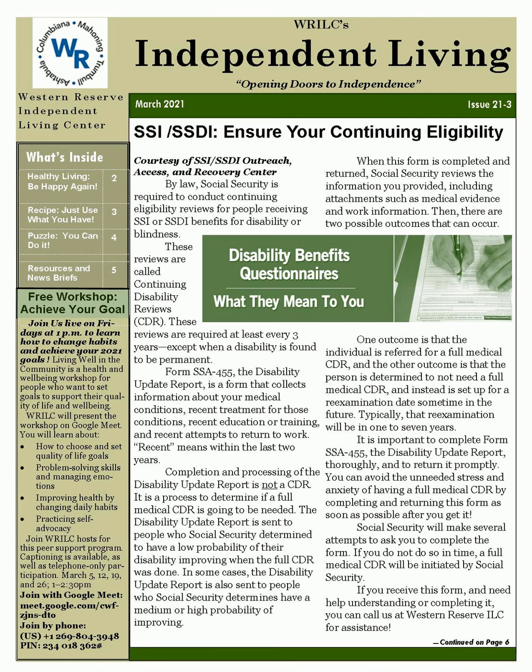Calendar Items for March. March is Multiple Sclerosis Awareness Month, Developmental Disabilities Month, and Cerebral Palsy Awareness Month. March 1st: International Wheelchair Day. March 5th, 12th, 19th, and 26th: Goal Setting Virtual Classes at 1 p.m. on Google Meet — join the class by phone at 269-804-3948, PIN 234-018-362, followed by a pound. March 17th: St. Patrick's Day. March 20th: First Day of Spring. March 28th: Palm Sunday.